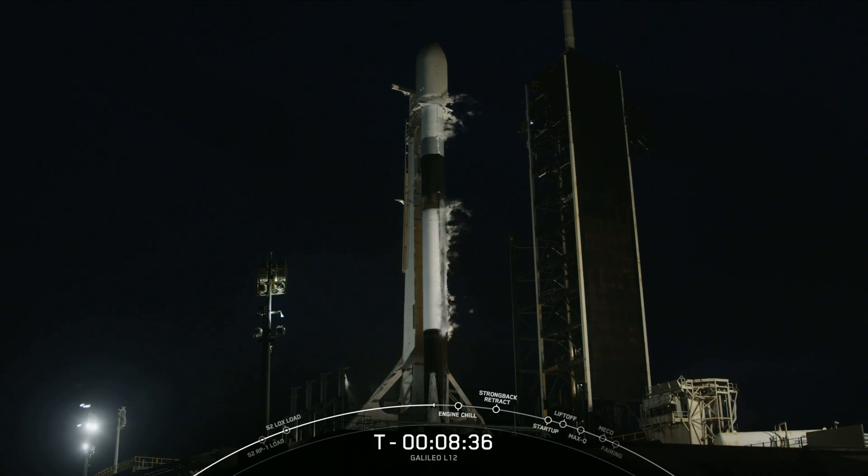The last time a first stage was expended during a Falcon 9 mission was 146 flights ago in November of 2022. On most Falcon 9 missions, enough propellant remains in the first stage after stage separation to enable landing, recovery, and ultimately future missions. Since expending a booster is so rare, we wanted to take a minute to recognize what this booster has enabled over its 20 missions.